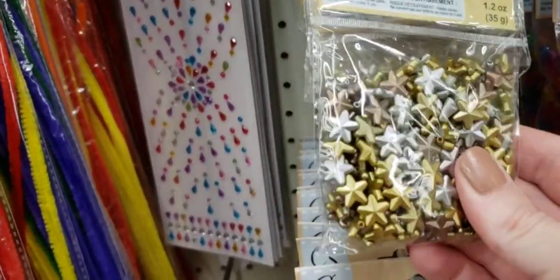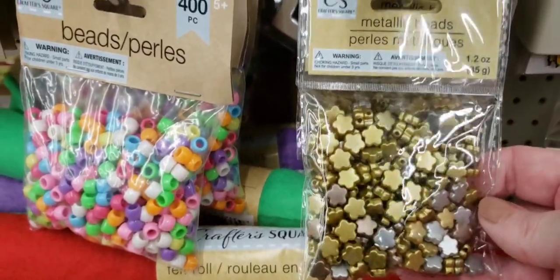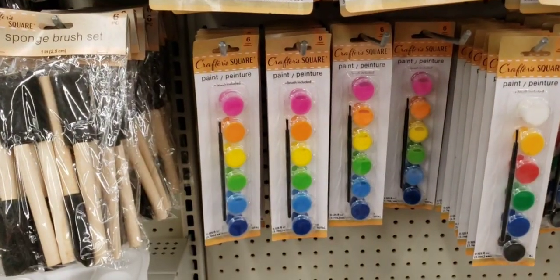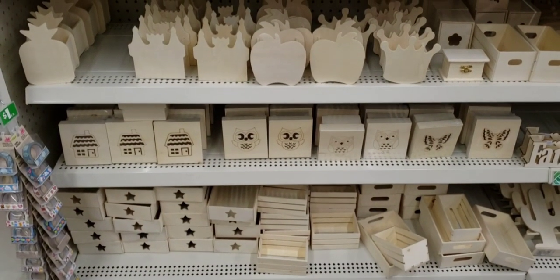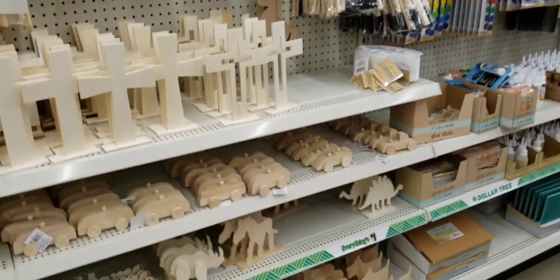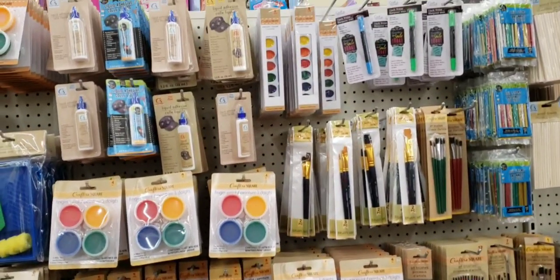Here are some metallic beads, 1.2 ounce — they had them in stars and little flower cutouts. Here's some fluorescent paint, six colors with a paint brush. Lots of wood goodies to paint and make your own. I have not seen this aisle organized for months and it's filled up — I am so happy!